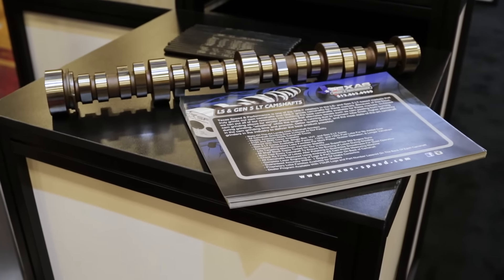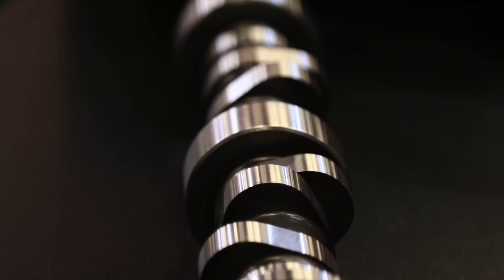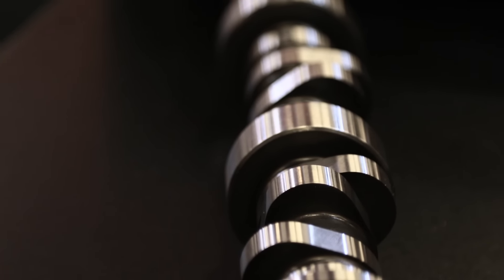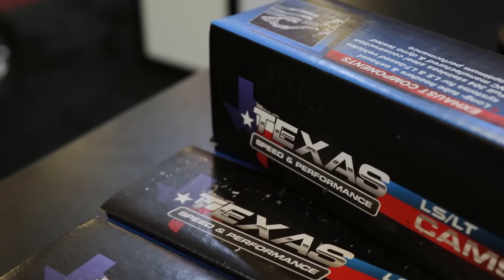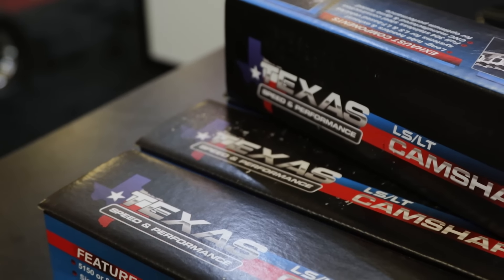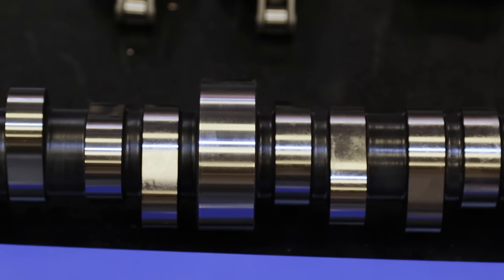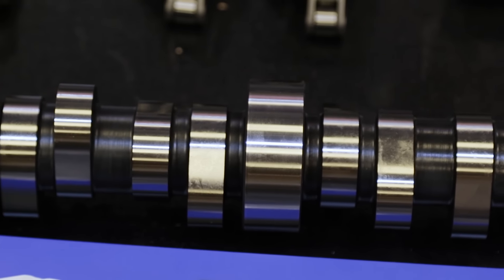If somebody calls up and wants a cam for their engine, do you typically steer them toward a shelf stock cam or a custom cam? That depends a lot on what they're trying to do. There are a lot of shelf cams that will work for guys — there's probably 300 to 400 cams in stock at one time with 30 or 40 different flavors. But even if somebody needs a custom grind, you're really only talking a day or two tops before that thing's ground and ready to rock and roll.